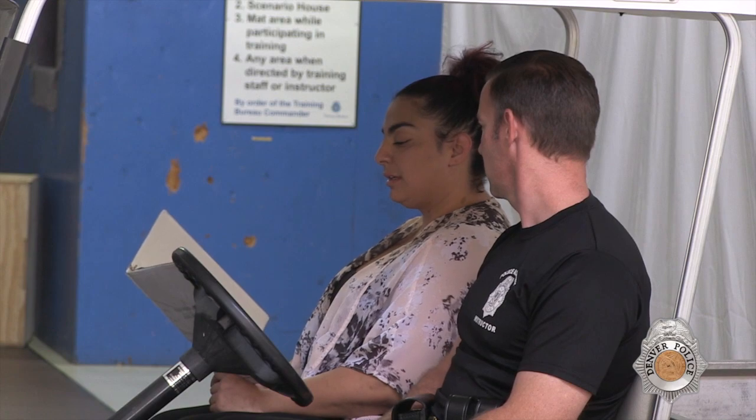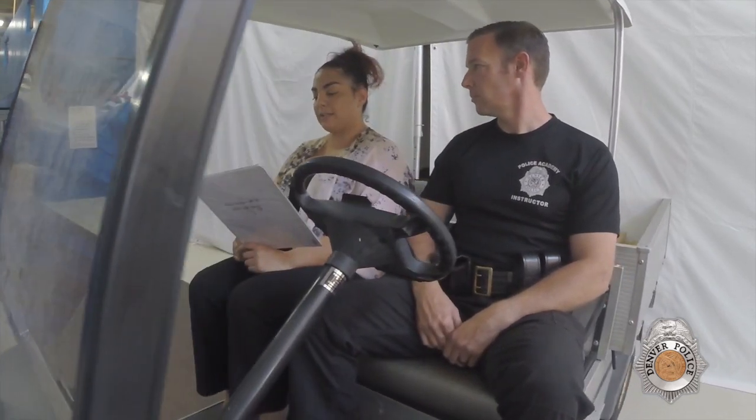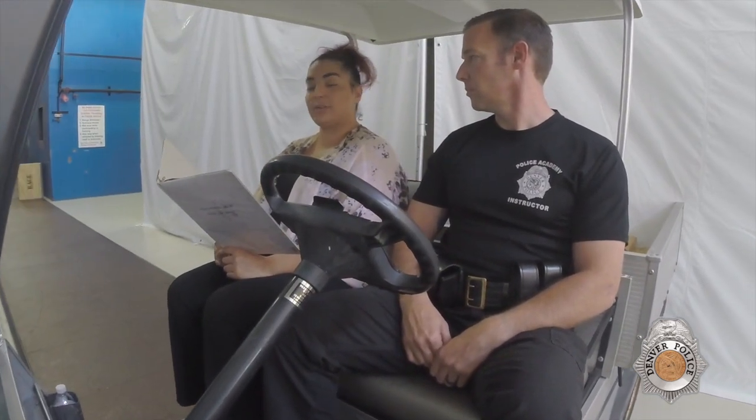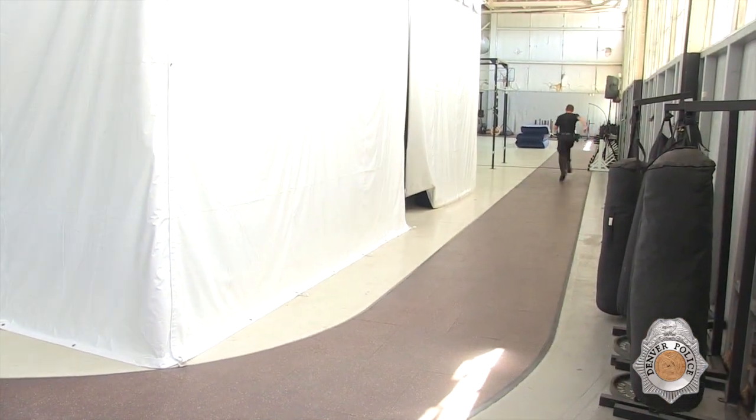After you are fitted with the belt, you will take a seat in the golf cart that will simulate a patrol vehicle. A member of the Denver Civil Service Commission will be seated next to you. You'll be read a description of a felony suspect. Please pay attention to the suspect description very carefully. The test will begin when you exit the golf cart and begin running around the track.